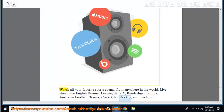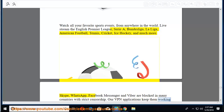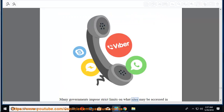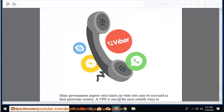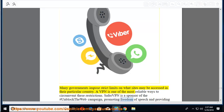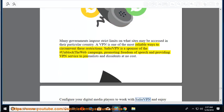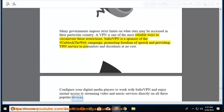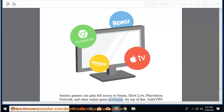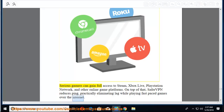Skype, WhatsApp, Facebook Messenger, and Viber are blocked in many countries with strict censorship. SaferVPN's VPN applications keep them working flawlessly on your smartphone, tablet, and laptop regardless of where you are. Many governments impose strict limits on what sites may be accessed. SaferVPN is a sponsor of the #UnblockTheWeb campaign, promoting freedom of speech and providing VPN service to journalists and dissidents at no cost. Configure your digital media players to work with SaferVPN for instant access to streaming video and music services. Serious gamers can gain full access to Steam, Xbox Live, and PlayStation Network, with reduced ping and practically eliminated lag.